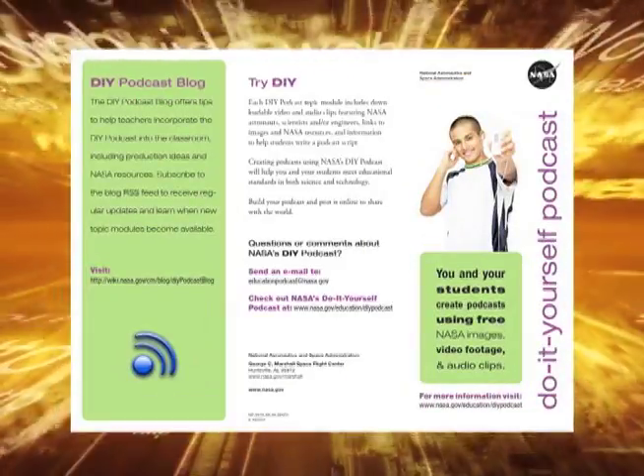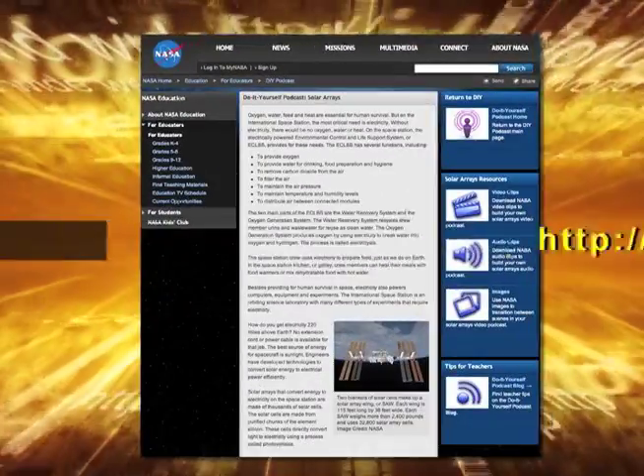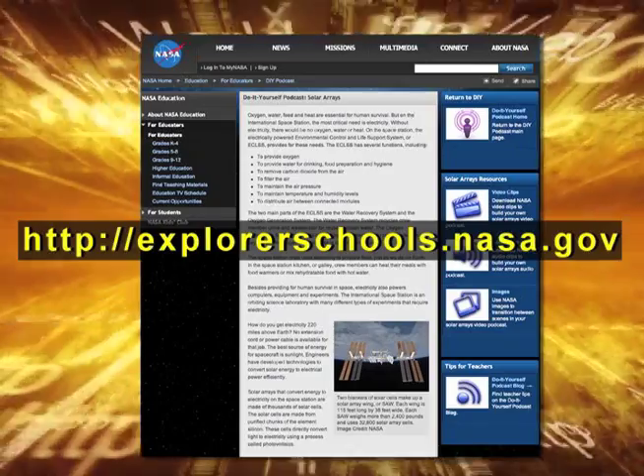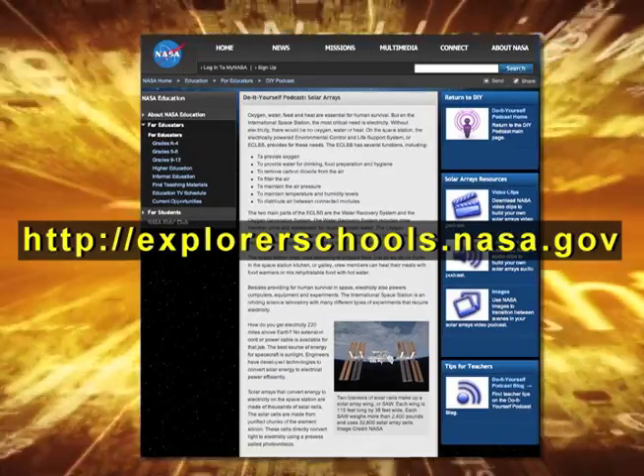Today we learned how NASA is making major advancements in solar technology. Now it's your turn. Check out this cool activity found right here on the NASA Explorer School's virtual campus. Now you can get into the act and design a podcast about solar energy or a solar array. Just go to NASA's do-it-yourself website for clips, tips, and information on how to submit your podcast.